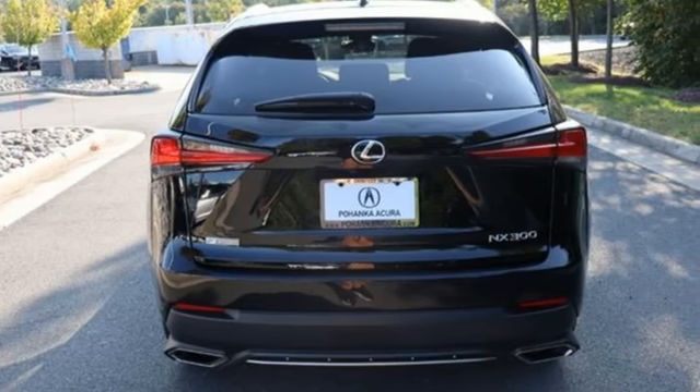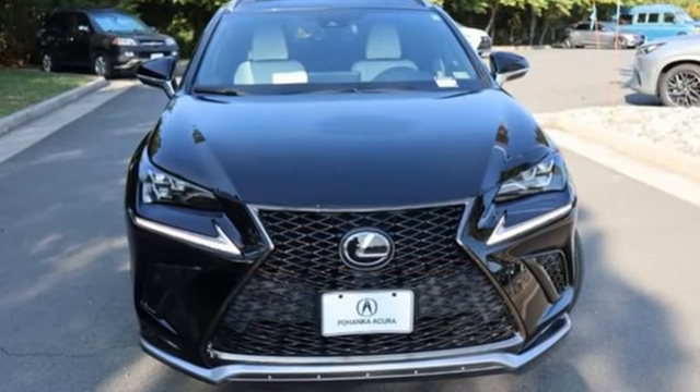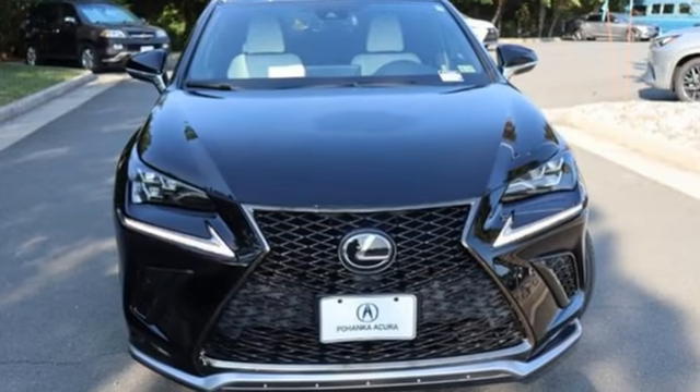Lexus — a lifestyle that leaves a lasting impression. Driving is believing. Test drive it today.